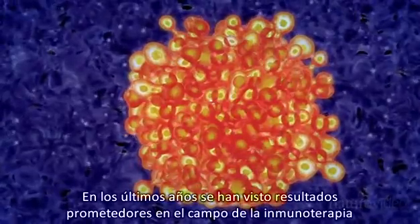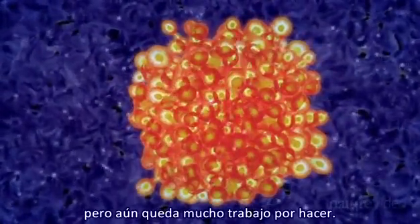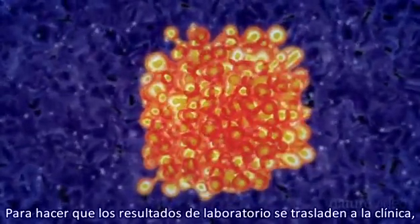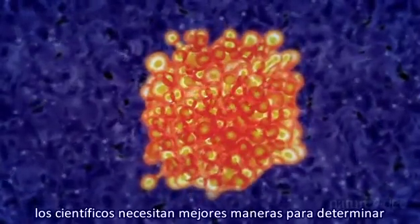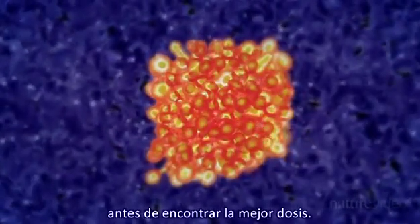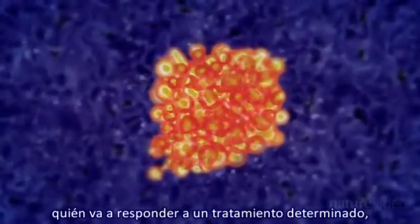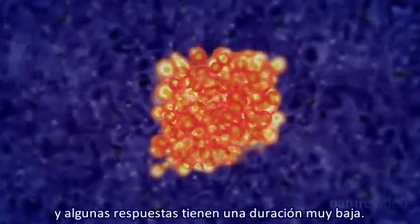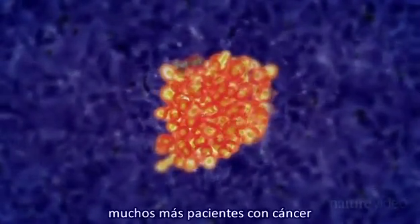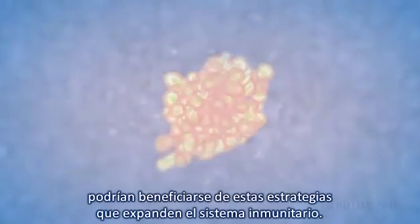The last few years have seen many promising developments in anti-cancer immunotherapies, but there's still much work to do. To help get drugs from the bench, through clinical trials and to the bedside, scientists need to find better ways to judge the success of immunotherapies in patients, and to work out the best dose. Right now, it's difficult to predict who might respond to a particular treatment, and some responses are only short-lived. If these hurdles can be overcome, then many more cancer patients could benefit from strategies that boost their immune system.